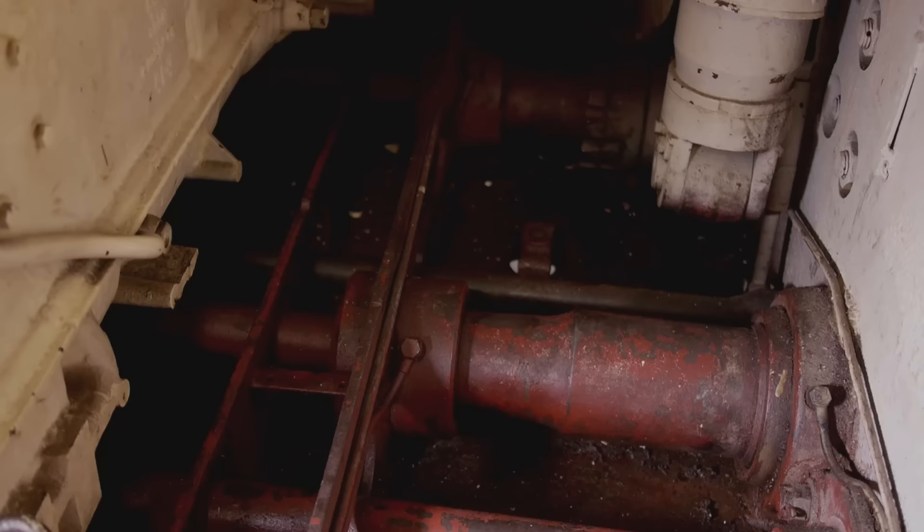Also an interesting thing to know — if you look underneath the breech, you can see something which you don't see very often: the torsion bar suspension.